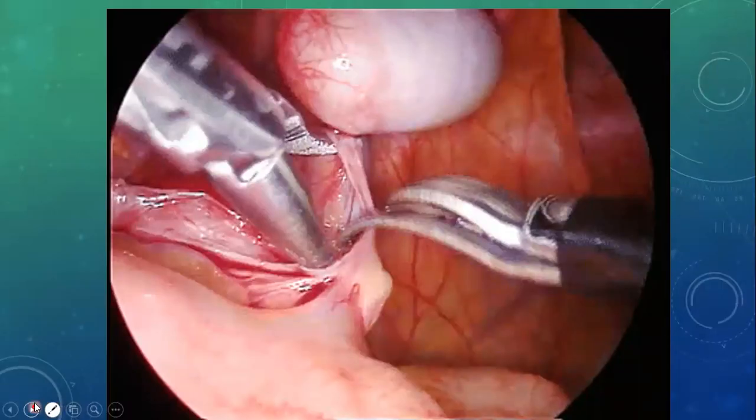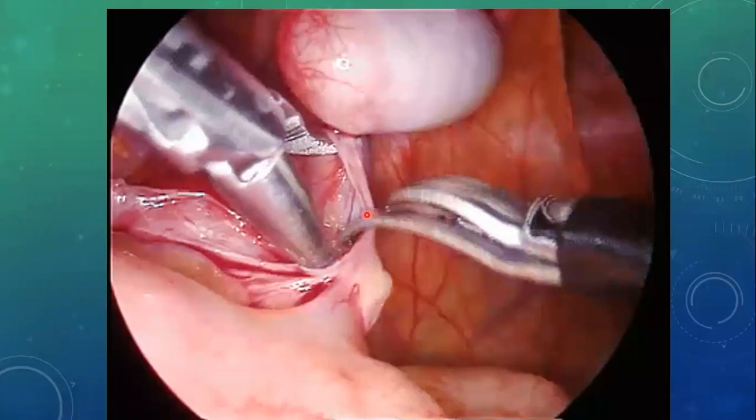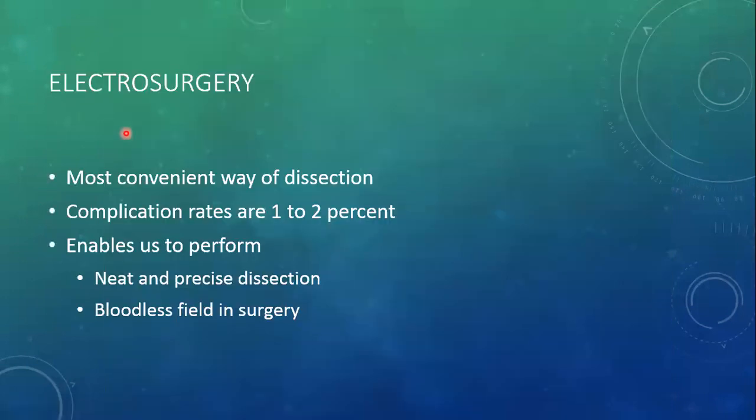While performing open and laparoscopic surgeries, there are different instruments used for cutting or dissection — there are hooks, scalpels, peanut with a grasper, etc. But all these come with a complication: bleeding, because some tissue that may seem innocent may contain a bleeding vessel. Here is where the role of electrosurgery comes into play. Electrosurgery is the most convenient way of dissection. There are complications associated with electrosurgery but the rate is just one to two percent, and it depends from one center to another.